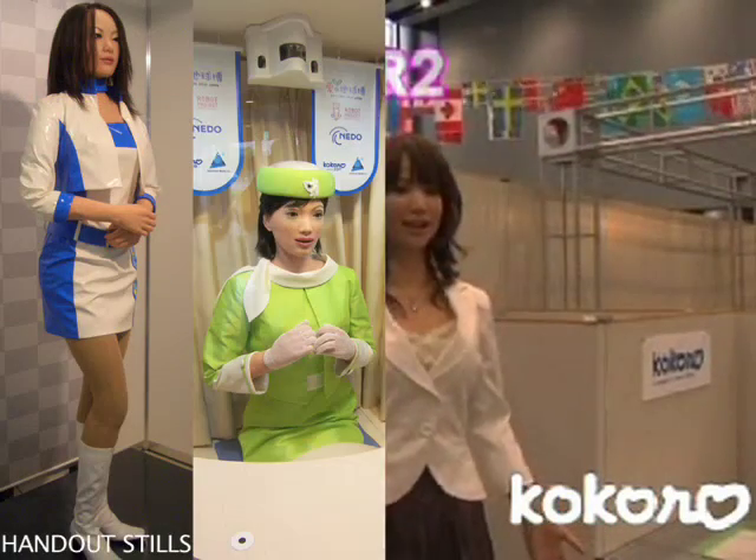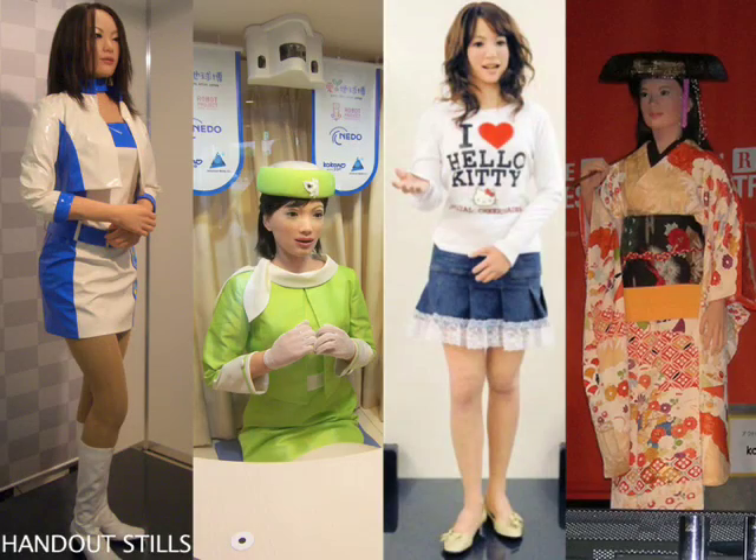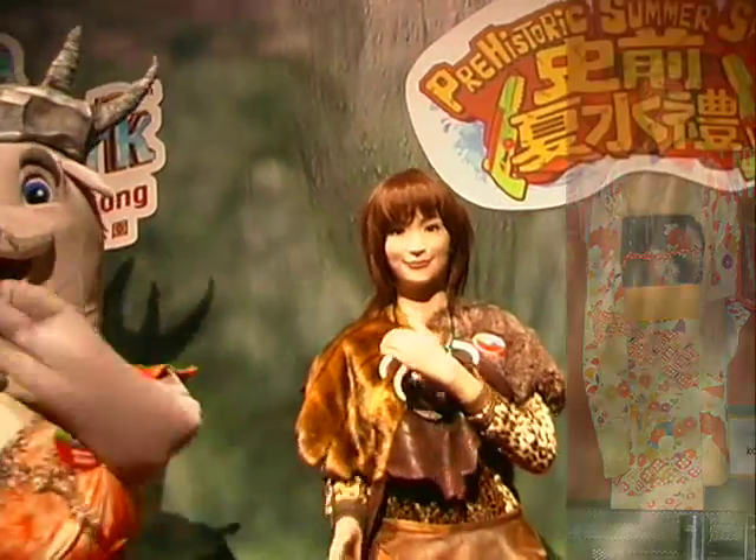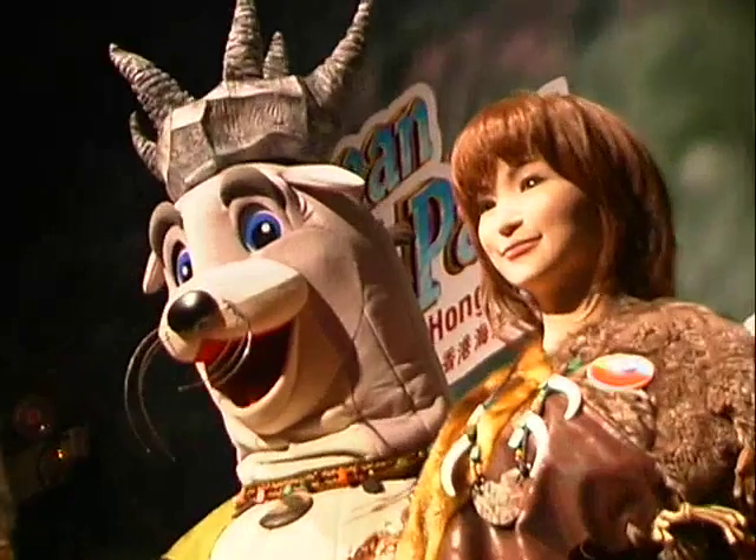Since the first Actroid was unveiled at the 2003 International Robot Exposition in Tokyo, Japan, several models have been released, including this DER-3 model at Ocean Park.